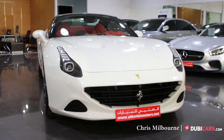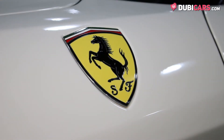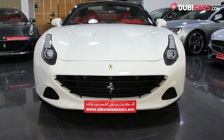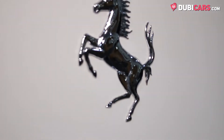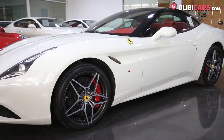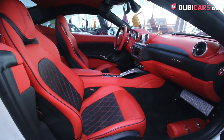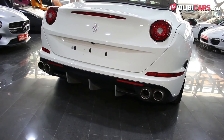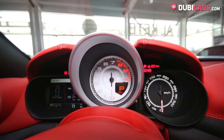Hello there, this is Chris at doobiecars.com, and this is a 2016 Ferrari California T for sale at Alketby Motors. Driving the rear wheels of this Italian convertible is a 3.8-liter V8 turbocharged petrol motor pumping out 560 horsepower, mated to a 7-speed automatic gearbox. The flashy convertible launches to 100 in 3.6 seconds before hitting a top speed of 315 kilometers an hour.